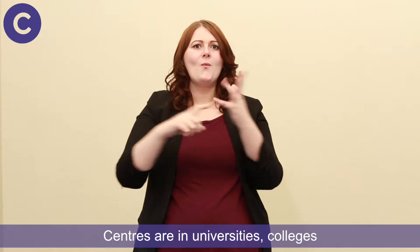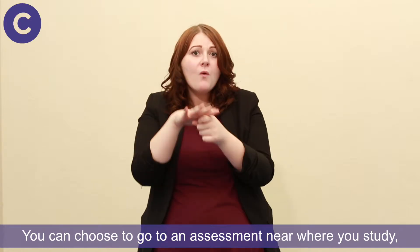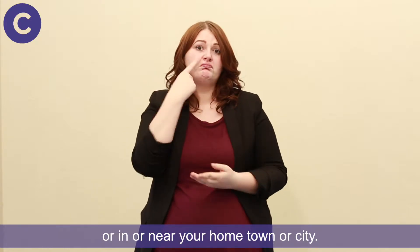Centres are in universities, colleges and other places across the UK. You can choose to go to an assessment near where you study, or in or near your home town or city.